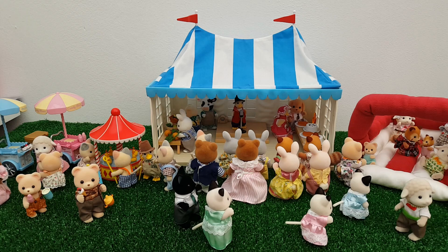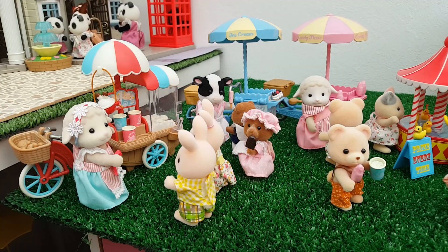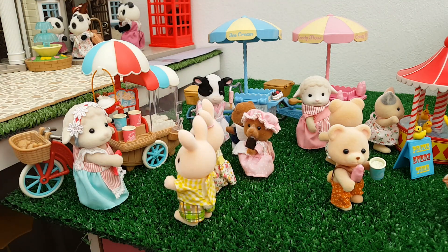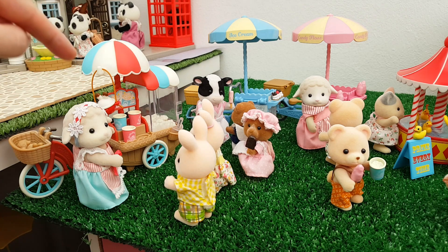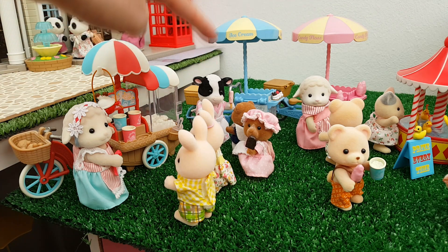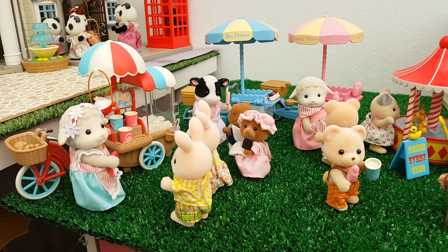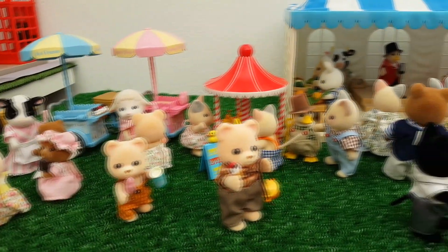Let's go in and take a closer look. Over here on the left hand side I've set up a little food vendor section. We've got Barbara Dale with her popcorn bike, Elsie Buttercup with her ice cream bike, and Dolly Dale with her candy floss bike, so you can get all manner of sweet treats over here. They seem to have quite a crowd gathered round.